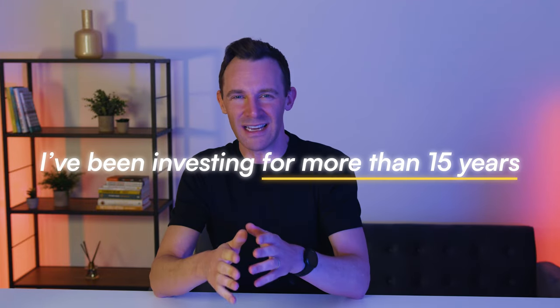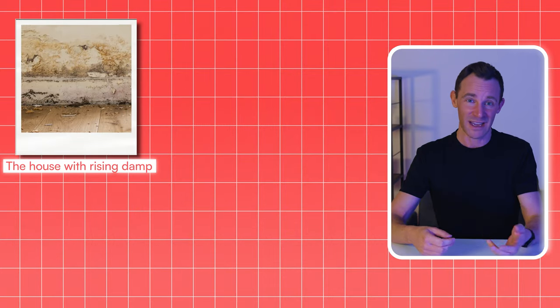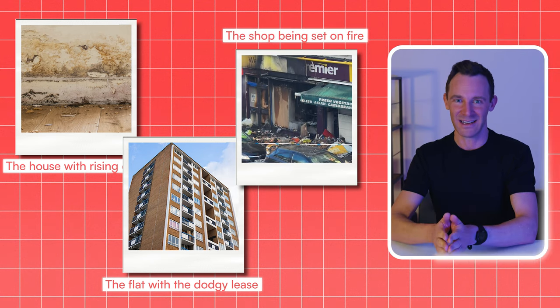I've been investing for more than 15 years and early on I made some very expensive mistakes that cost me thousands and thousands of pounds. There was the house with rising damp which cost me thousands to fix, the flat with a dodgy lease, and of course the one where my new tenants witnessed the shop opposite being set on fire within a week of moving in. Without some luck these mistakes could have killed my investing dreams when I was just getting started.